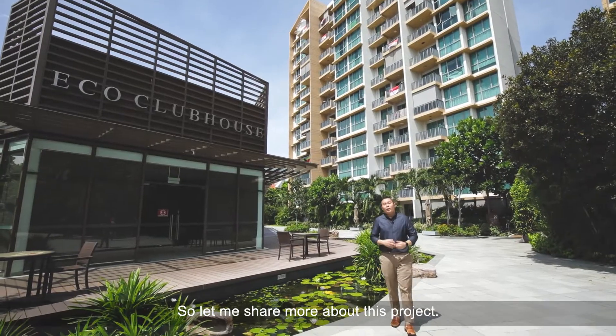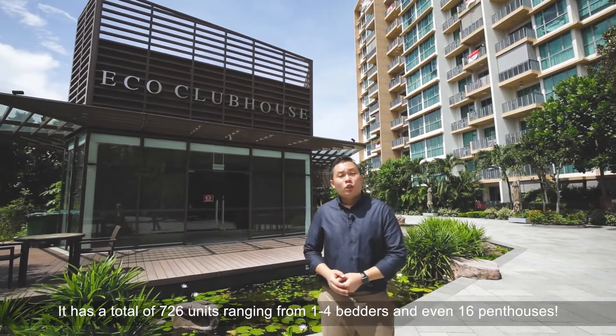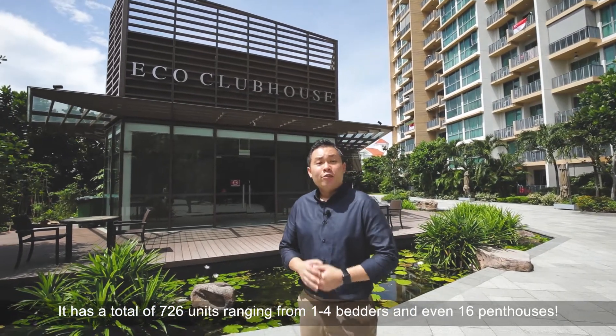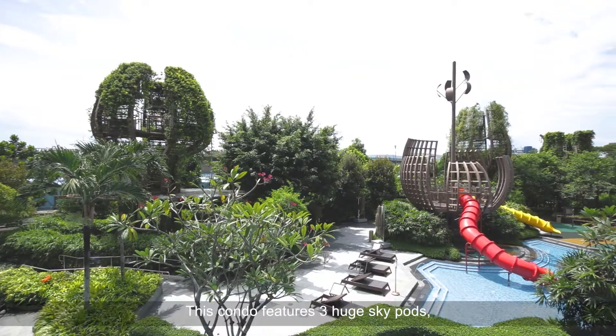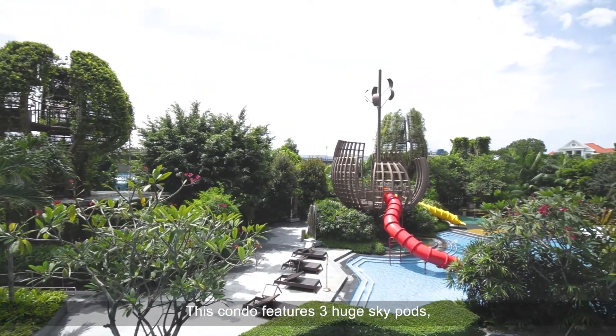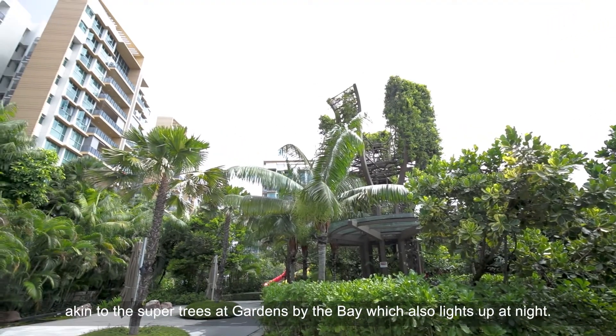Let me share more about this project. The Glades recently TOP-ed in 2016, which makes it only 4 years old. It has a total of 726 units ranging from 1 to 4 bedders and even 16 penthouses. This condo features 3 huge skypods akin to the super trees at Gardens by the Bay, which also lights up at night.